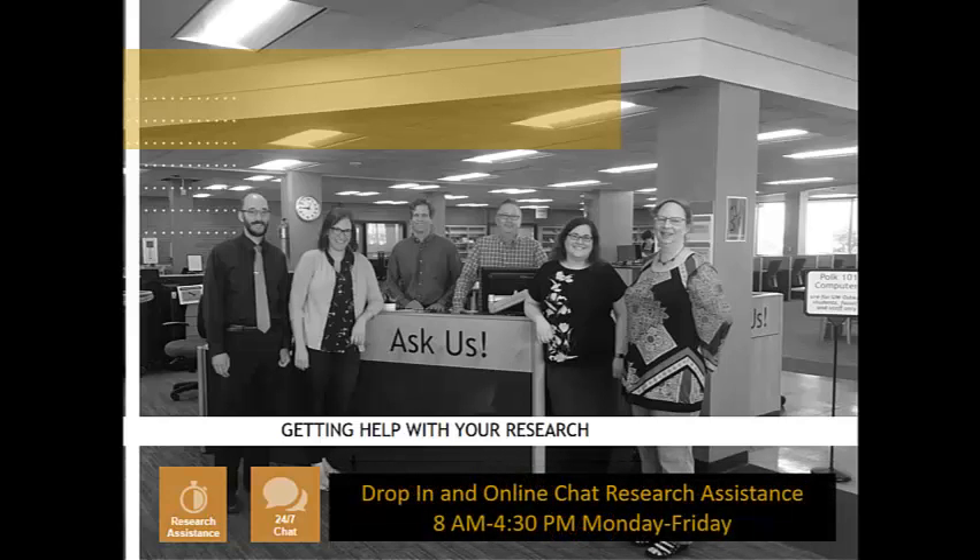If you need any help, Polk Library offers drop-in and online chat reference from 8 a.m. to 4:30 p.m., Monday through Friday. During this time, simply ask for a librarian at our circulation or Polk 101 desks, or click the link to our chat reference in the Help section on the library website. For help outside of these hours, the service Question Point provides help through our chat reference link.